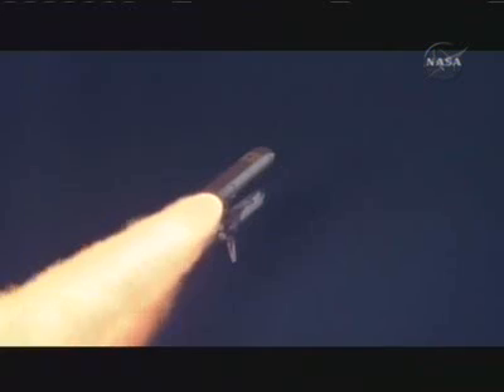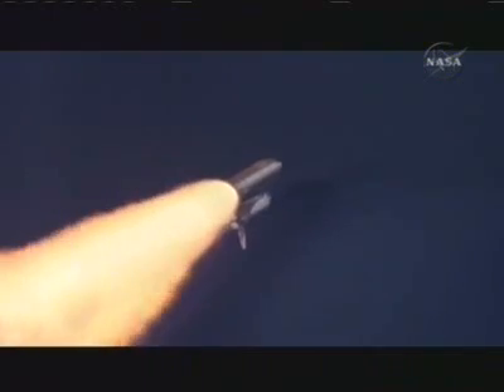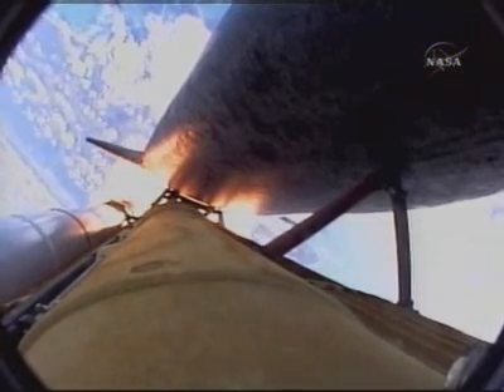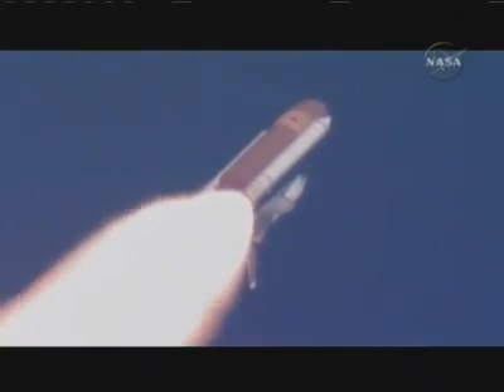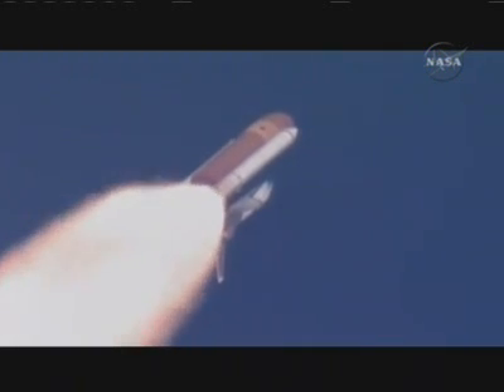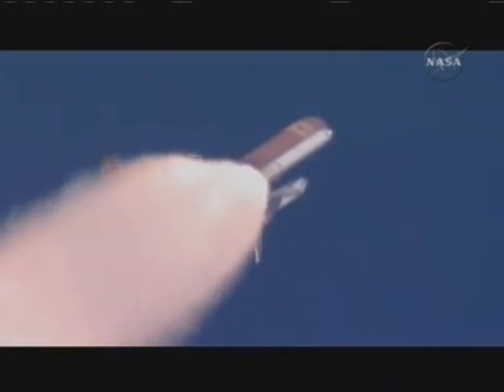Discovery Houston, go at throttle up. Copy, go at throttle up. The three engines on board are throttling back up. At liftoff, the fully fueled shuttle boosters and external tank weighed 4.5 million pounds. The total thrust at launch was 6,425,000 pounds. Discovery now 13 miles downrange at an altitude of 13 statute miles, flying at 1,700 miles per hour.